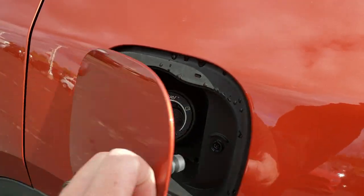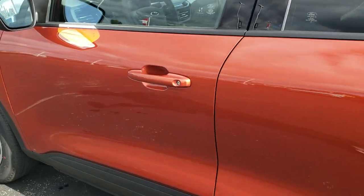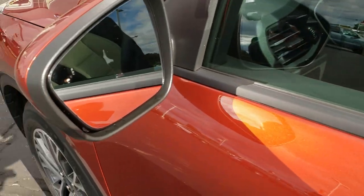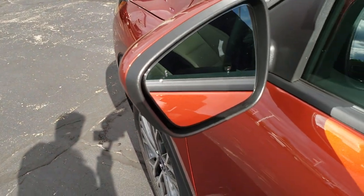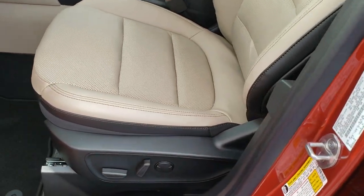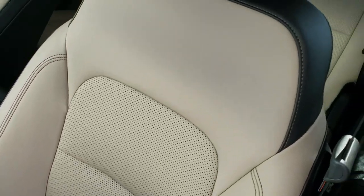Of course it comes with your capless fuel fill. This one has the intelligent access, the door code entry, and the blind spot monitoring in the mirrors. I'm going to show you where you can find your door code in a different video that you can link to right from this video.